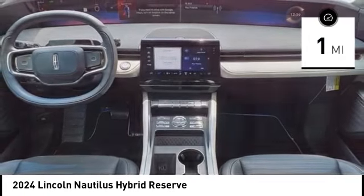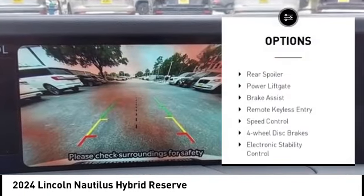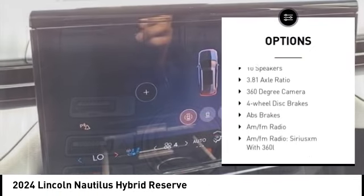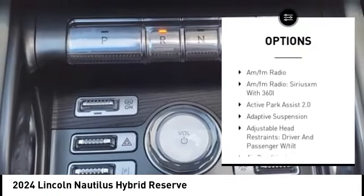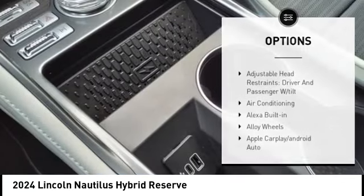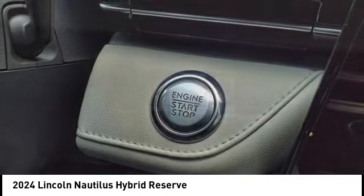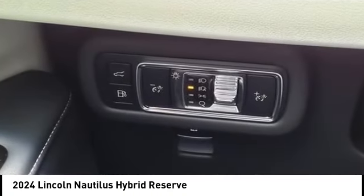Here are some of this vehicle's great options: rain-sensing wipers, alloy wheels, rear spoiler, power lift gate, brake assist, remote keyless entry, speed control, four-wheel disc brakes, electronic stability control, traction control. Your new ride is just a phone call away.